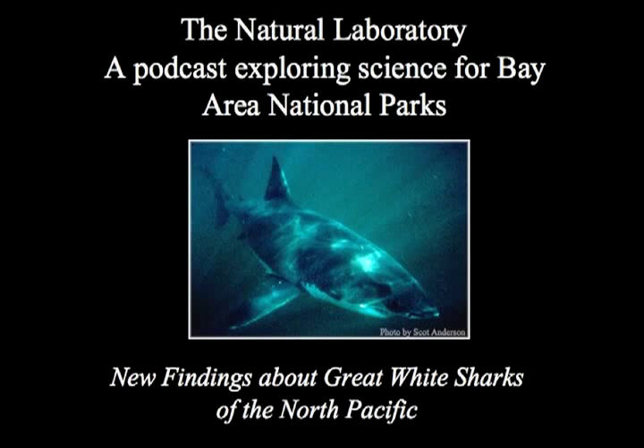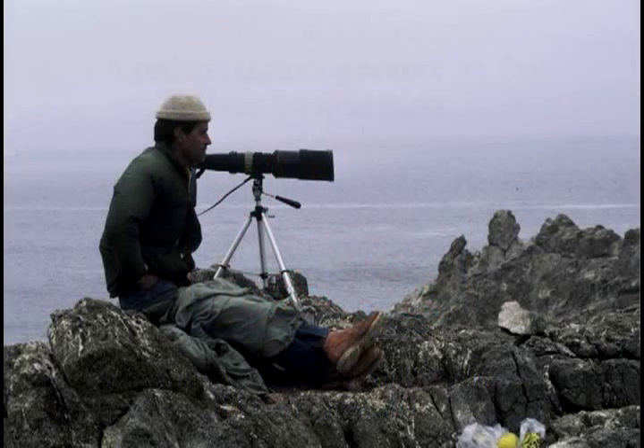This is The Natural Laboratory, a podcast exploring science for Bay Area National Parks. I'm Cassandra Brooks. Today I'm with Scott Anderson, a local researcher who studied great white sharks here off Point Reyes Seashore and at the Farallons for more than two decades.